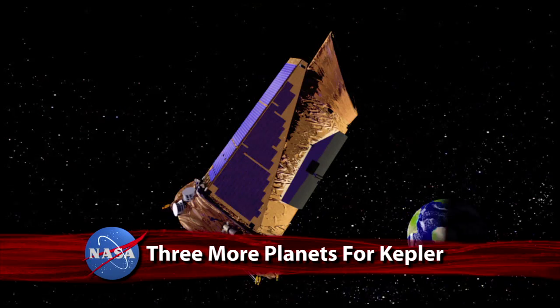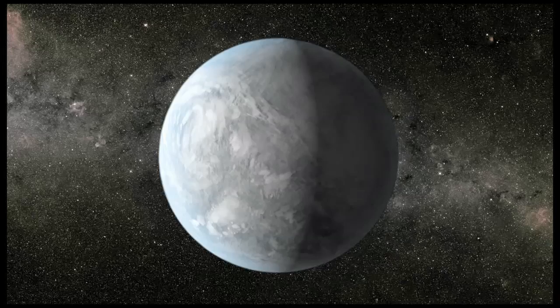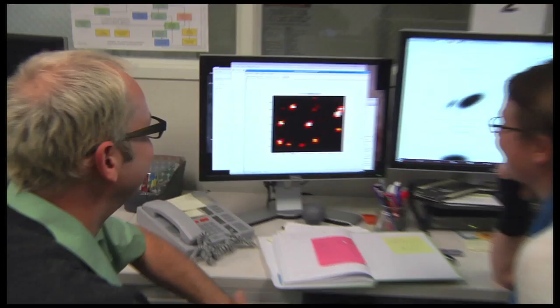NASA's Kepler Space Telescope has discovered three super-Earth-sized planets in their star's habitable zones — a region where liquid water might exist on the planet's surface. The smallest of the three is only 40 percent larger than Earth and most likely rocky in composition. Two of the planets orbit a star known as Kepler-62, located 360 light-years from Earth. The other revolves around Kepler-69, which is approximately 2,700 light-years away.